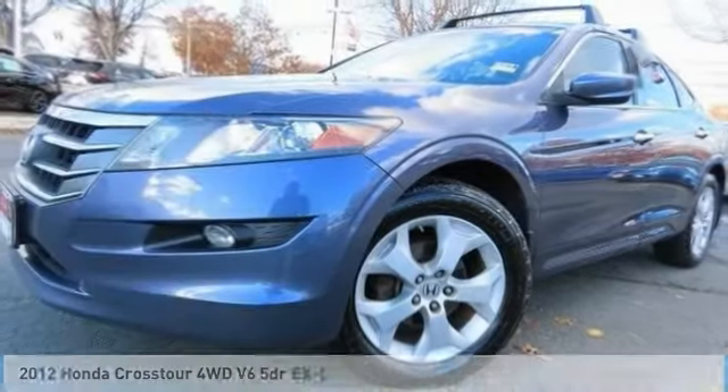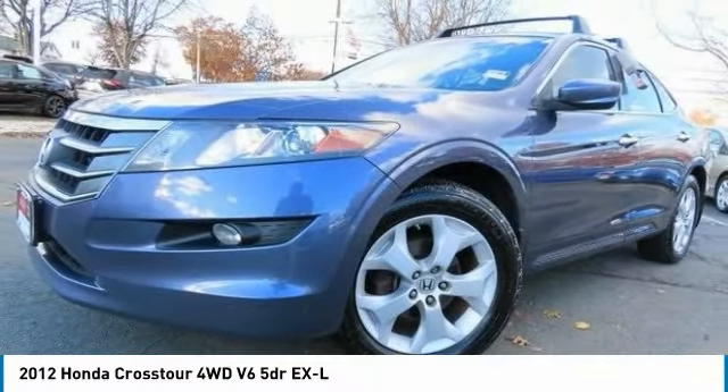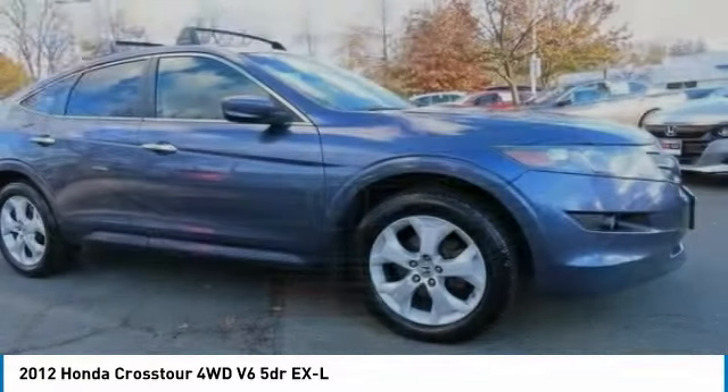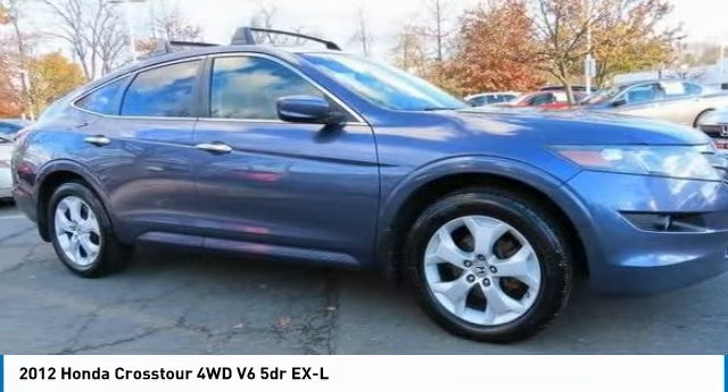The 2012 Honda Accord Cross Tour. Versatility. Is it a sports car, or pack it full of gear and it becomes an SUV? Accord Cross Tour.